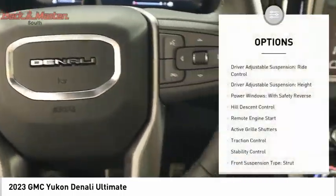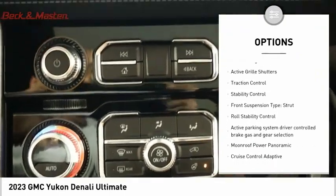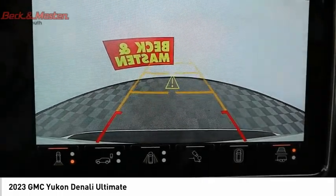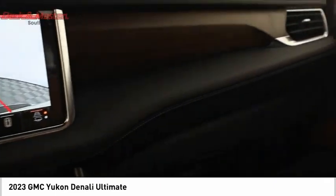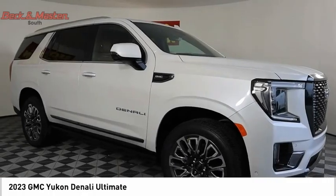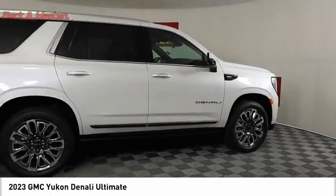Here are some of this vehicle's great options: driver adjustable suspension ride control, driver adjustable suspension height, power windows with safety reverse, hill descent control, remote engine start, active grille shutters, traction control, stability control, front suspension type strut, and roll stability control. This vehicle offers reliability and good looks at a great price, so come in and take a test drive today.